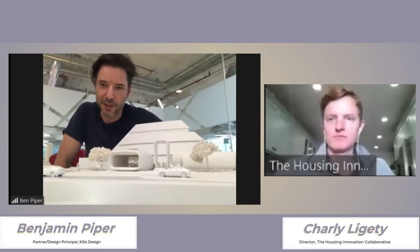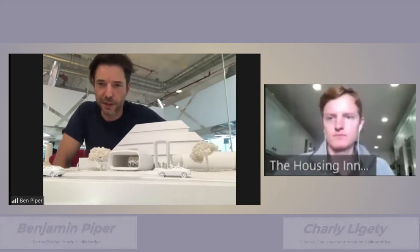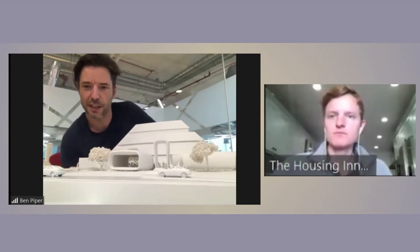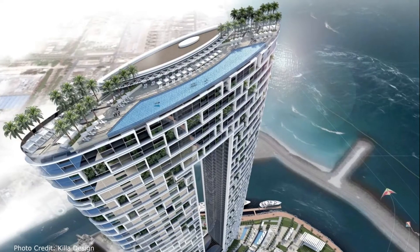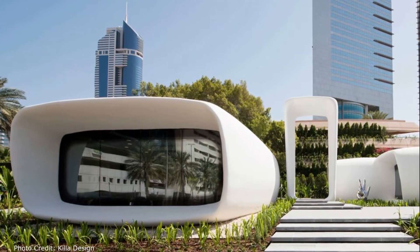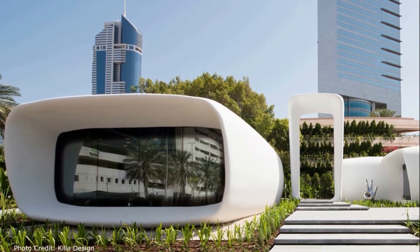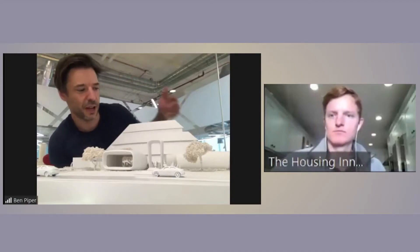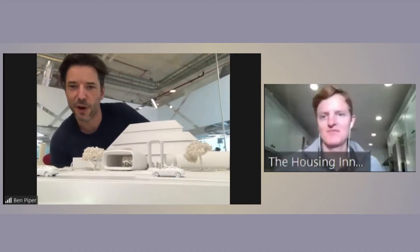My name is Ben Piper and I'm an architect and design principal with Killa Design, a firm of about 80 architects based in Dubai. Over about five years, we've managed to do some quite interesting projects: the Museum of the Future, the Address Resort in Dubai, and the Office of the Future, which won a Guinness Book of Records award for being the first fully inhabited 3D printed building — which we can talk about today. And we have a little model of it right here.